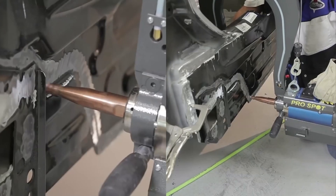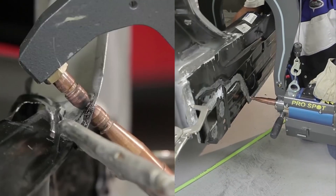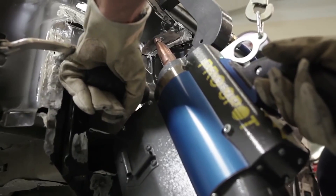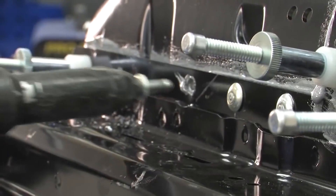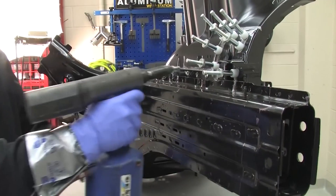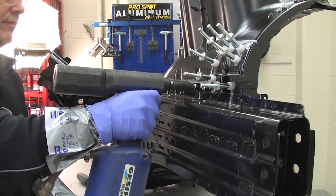But what about welding through this new material? Performing a weld bond procedure is no problem with a high quality resistance spot welder while the adhesive is uncured. Keep in mind that MIG plug welding is not a desirable repair technique due to the heat affected zone and weld contamination issues. Because of this, if recommended by the OEM, many technicians use the rivet bond method over MIG plug welding to enable a continuous adhesive joint for superior strength.